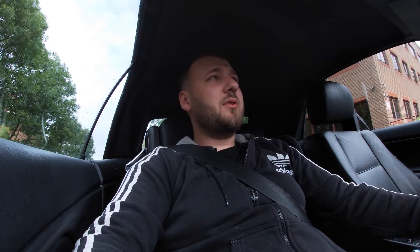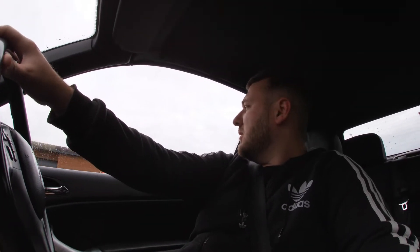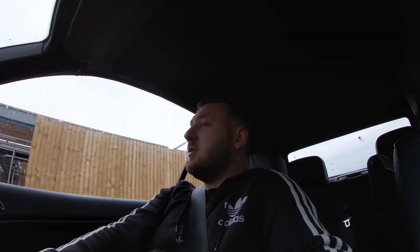So yeah, we're just heading to Euro's now. When we get the plugs I'll show you them, and then we'll head over to Louis's and get them fitted. So we've just been and got the spark plugs. We're heading to Louis's now - he's about 5-10 minutes away. Then we'll get them fitted and see if it sorts the problem out. Hopefully it does.